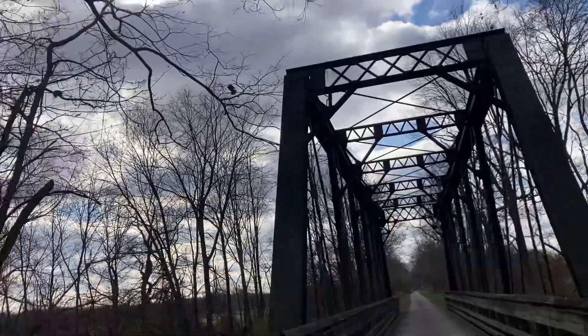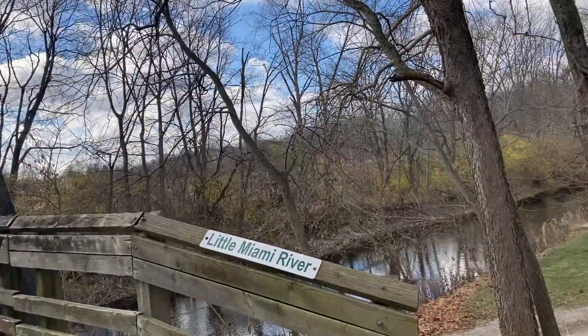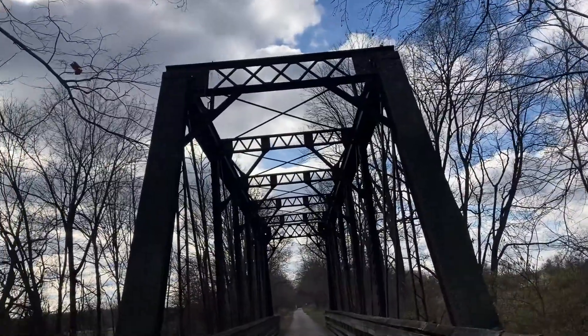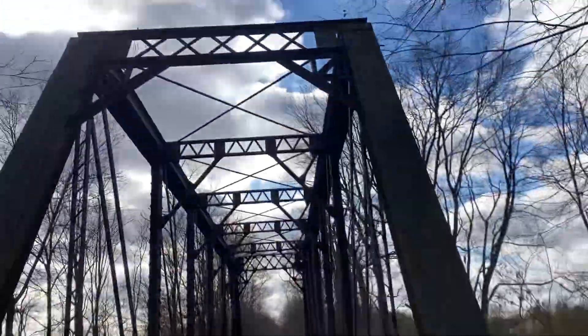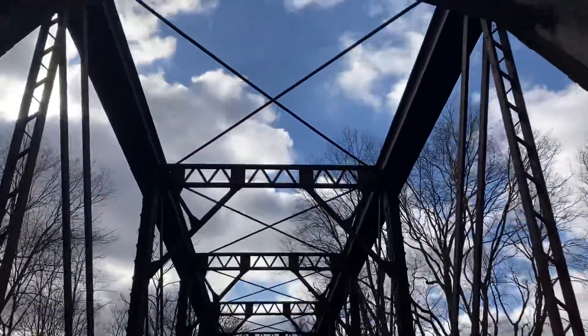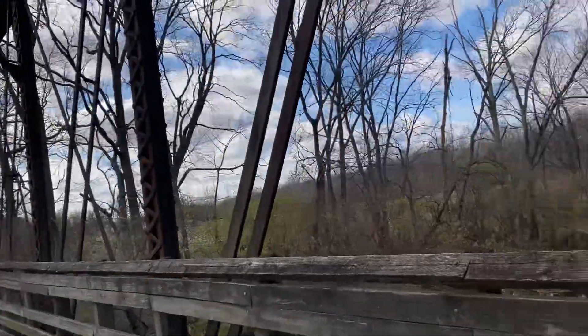This is called the Little Miami Scenic Rail Trail. You don't get to see much of the Little Miami Scenic River — and it is designated as a Scenic River — but here is one spot where you do get to see it, and this is a really cool bridge. You can see the plaque that denotes this is the Little Miami River, and look at all of the structural work with this bridge.